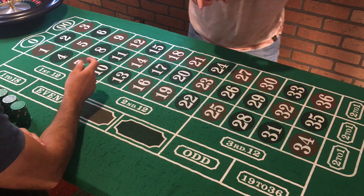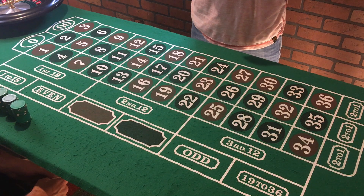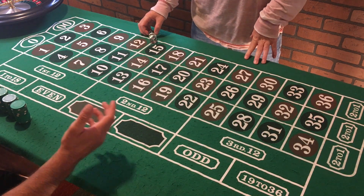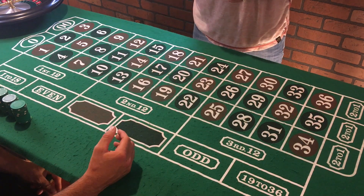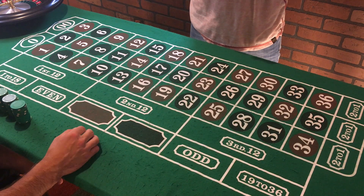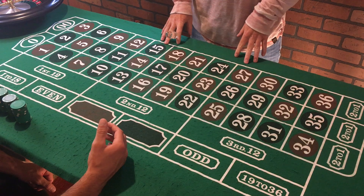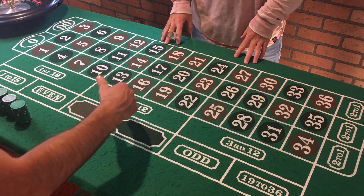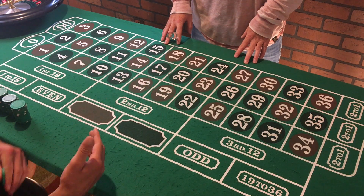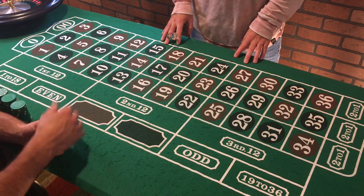So basically we're gonna do what is very popular — the martingale system. You've probably heard it by now; if you haven't, we've got a couple videos on it. People love the martingale. In essence, if you lose you double your bet, and if you lose that bet you double that bet again, to always try to get back to break even and then hopefully win.